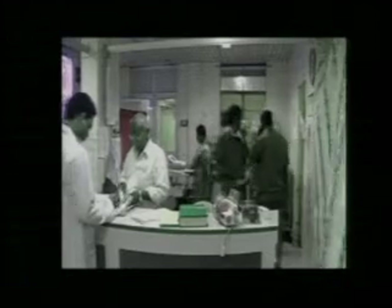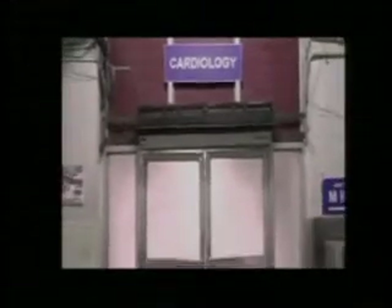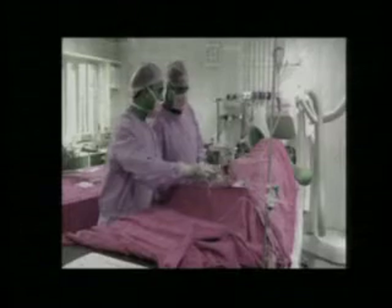Good evening. Welcome to Nizam's. Today I have lined up a very interesting case. This gentleman presented with inferior wall infarction one week back, and he presented to us with post-MI angina. The angiogram showed an LCX bifurcation lesion — it is Medina 111.